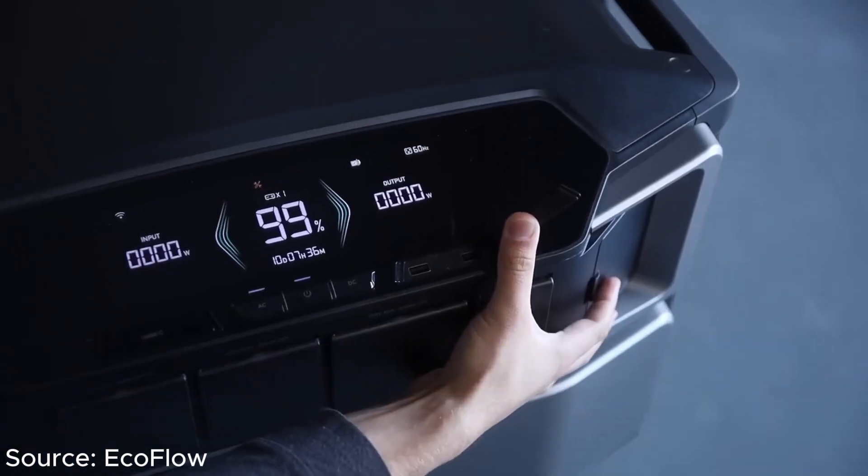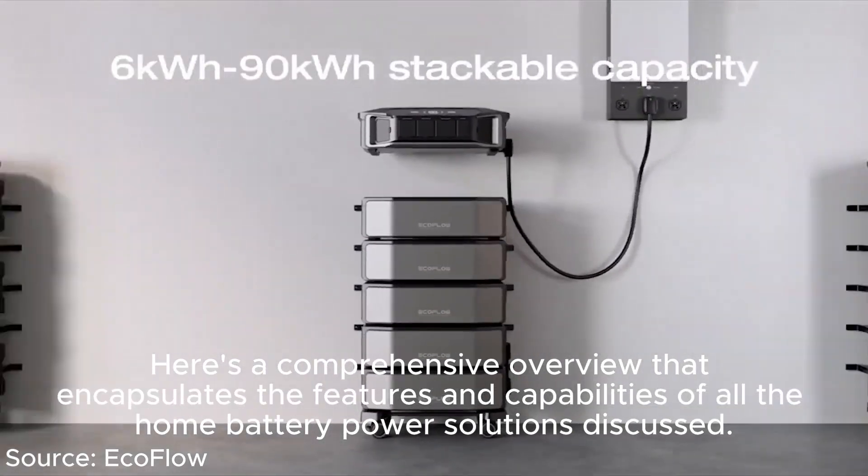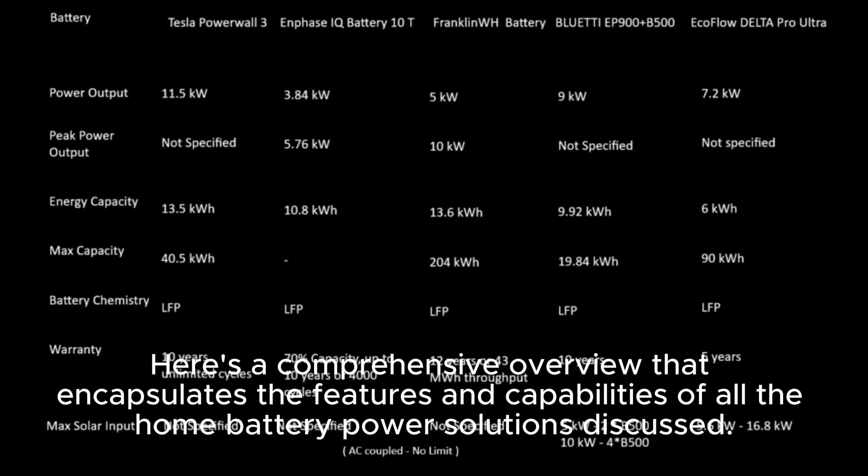The EcoFlow Delta Pro Ultra is more than a power solution — it's a smart investment in a resilient and sustainable energy future. Here's a comprehensive overview encapsulating the features and capabilities of all the home battery power solutions discussed.